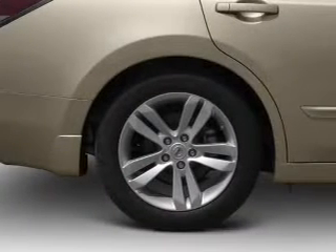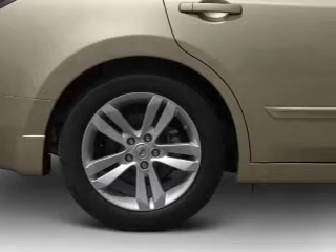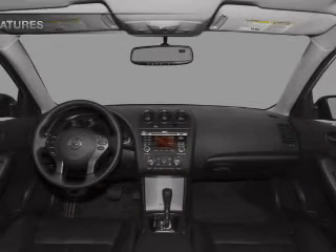Heated seats are there for you on cold winter days. This car has separate passenger temperature controls. Let the sunshine in with a sunroof. And with these notable features, you won't want to miss out on the opportunity to own this amazing ride.